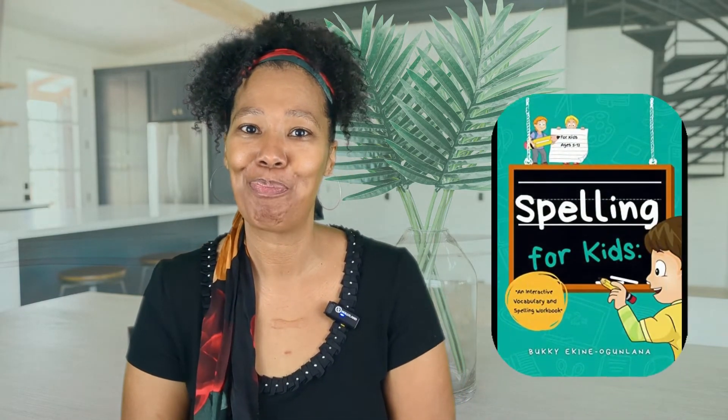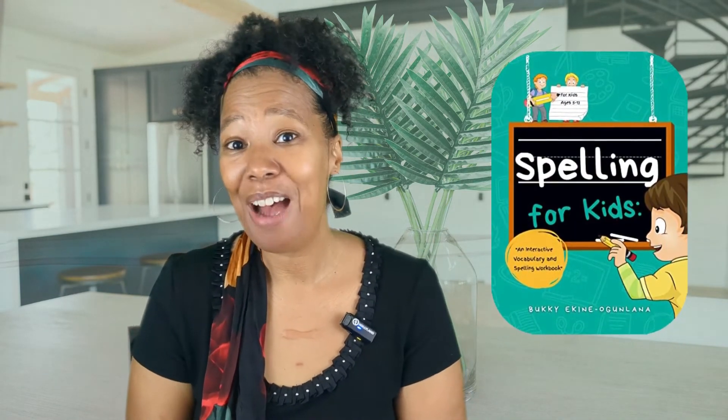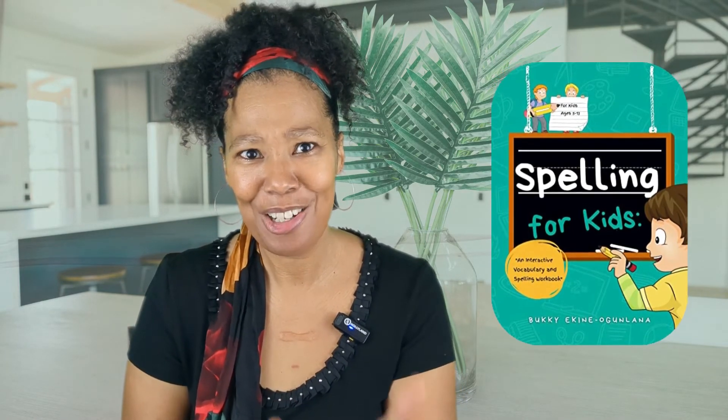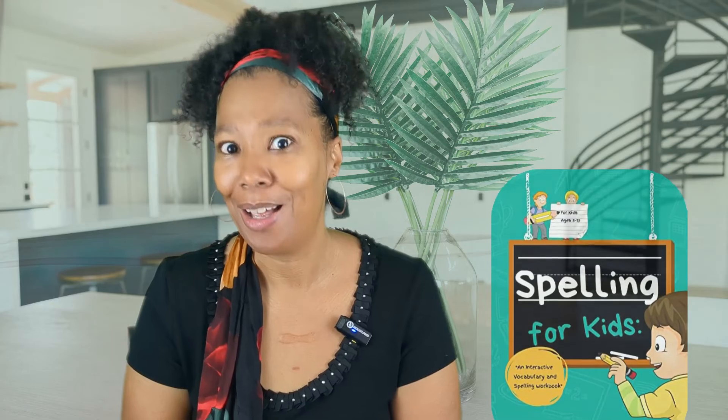I give this book four stars because it is an excellent educational resource for tutors and parents, whether they are homeschooling or not. I would have liked to have seen more images for young readers, but the value provided by the author overshadows this point. That's all I have for today. If you would like me to review your book, check the description box below. I'll see you next time.